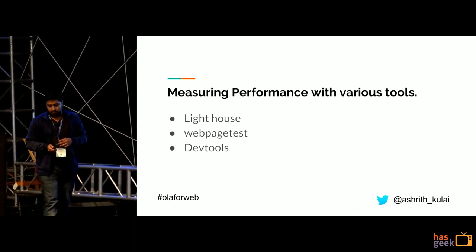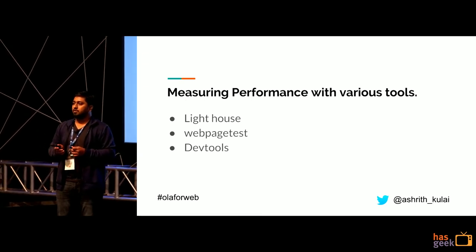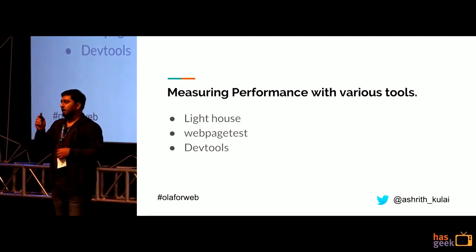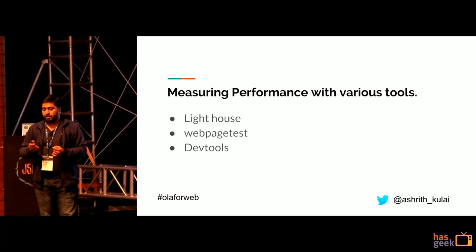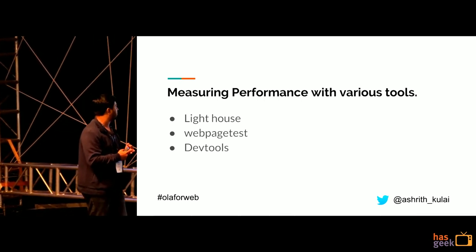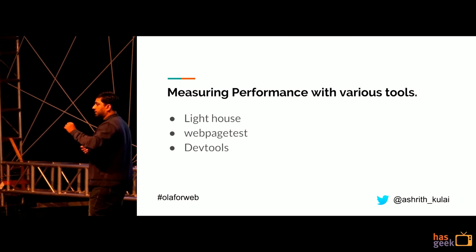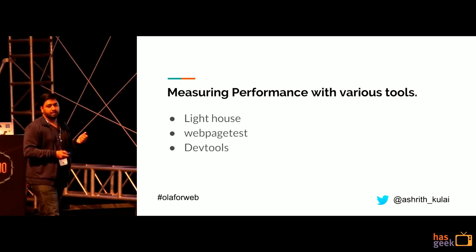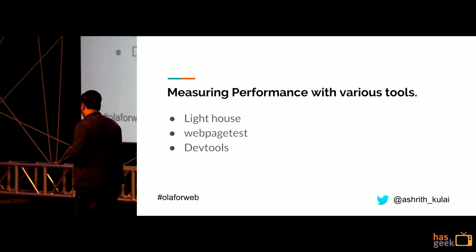While measuring performance, we used various tools. How many of you have used Lighthouse? And what about WebPageTest? WebPageTest is a website where developer tools and even Lighthouse are integrated, giving you many more features. I think it is a tool all of us should use. When using it, make sure you emulate a mobile browser like Moto G4 and use the 'Emerging Markets 3G' network connection — that is the benchmark against which we measured our Ola app.